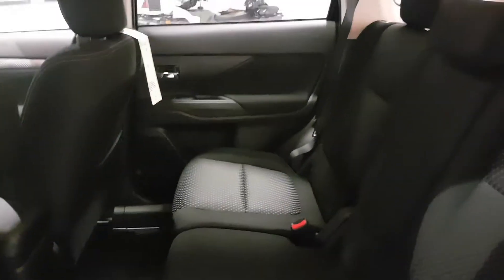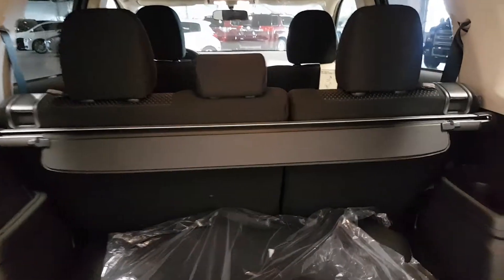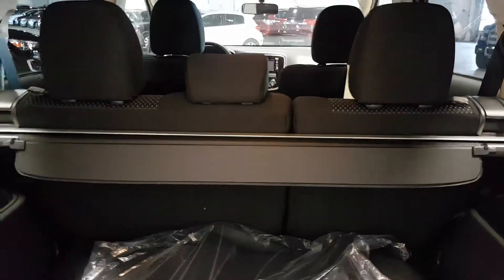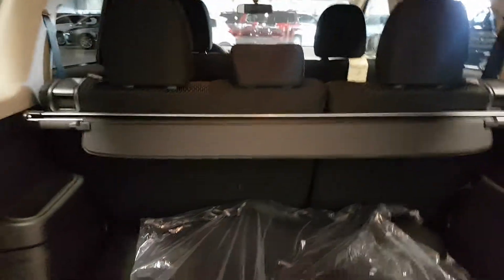Very spacious seating in the back, and you also have a huge cargo space. You can choose to fold these seats — it has a 60/40 split, so you can fold them both down or choose between one side or the other, depending on what you need.